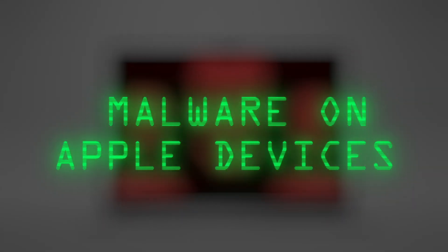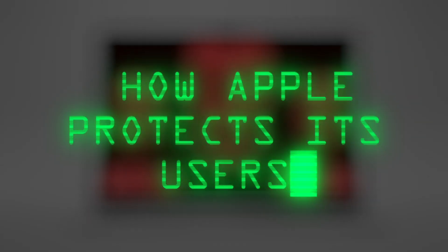I believe it's a good time to talk about malware on Apple devices: how Apple protects its users, why it is harder to get malware on Mac, how to protect yourself, and a few other things.